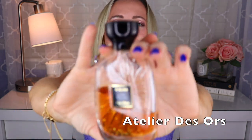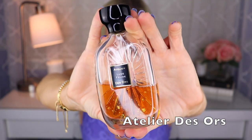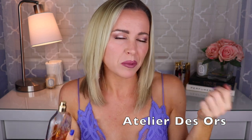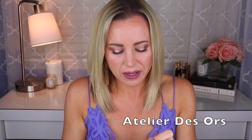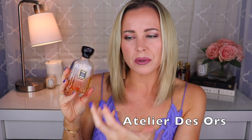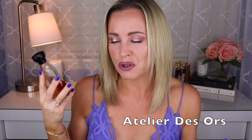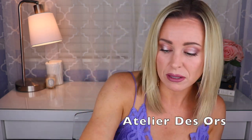Then of course we have the famous Lune Feline, also by Marie Salamagne — a beautiful vanilla fragrance with Peru balsam, cardamom, and woods. It smells a little — maybe more than a little — like sitting by the fireplace. Some people do find it a bit challenging, maybe rubbery or animalic, but I've never gotten that. It's always been incredibly pleasant, cozy, and enjoyable for me. Don't blind buy this one though.